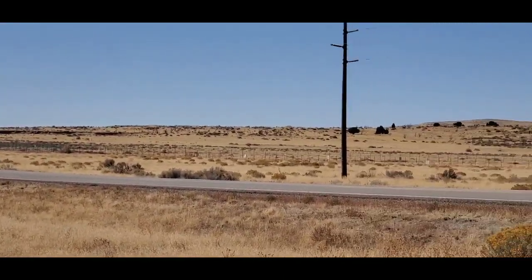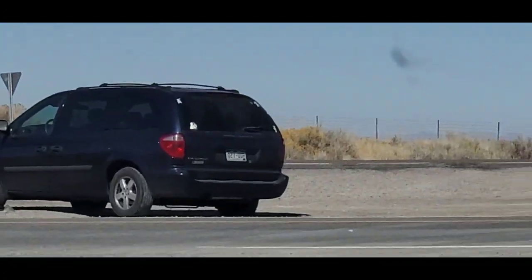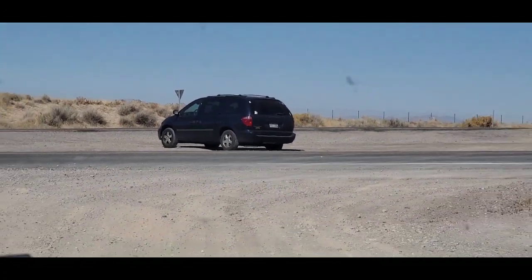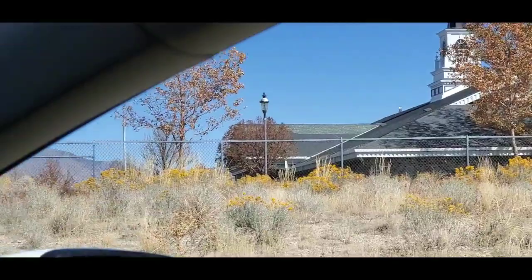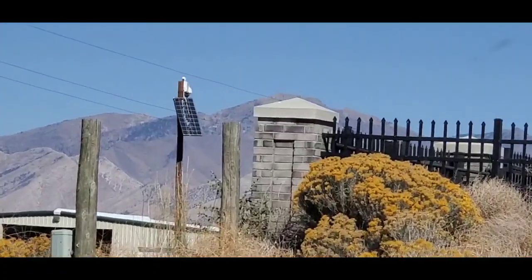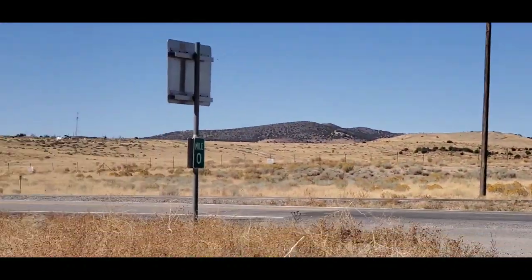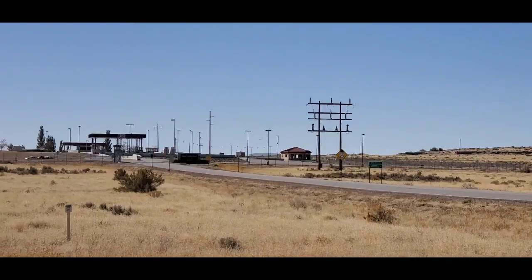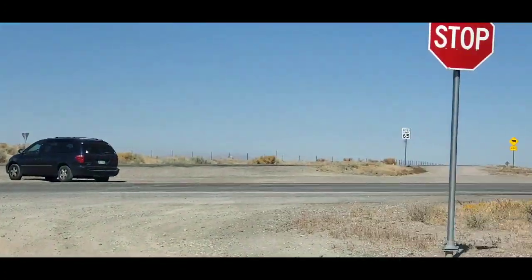A lot of power poles here, and some cell tower action. This looks to be a ditched van — people like to come out here and ditch cars, I don't know why. There's a church right here, and there's a 360-degree camera right there. Not nearly as sketchy as Area 51 is — just an interesting thing out here in the middle of nowhere.